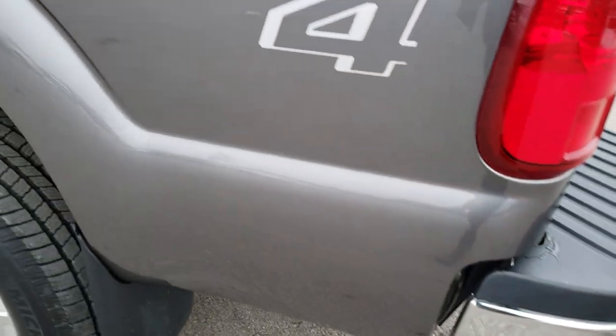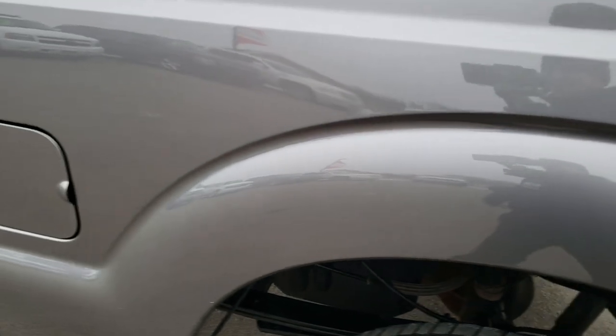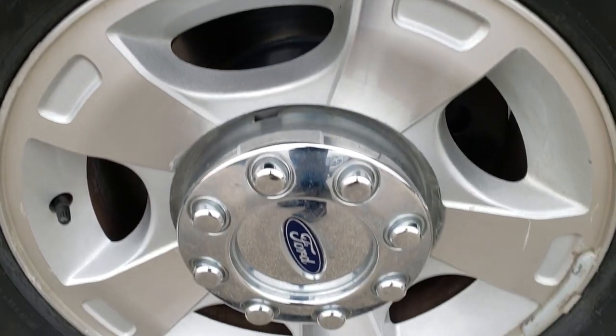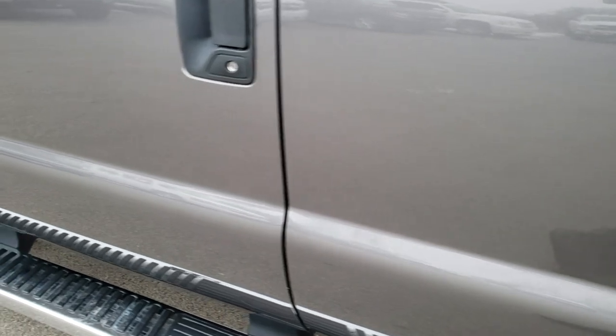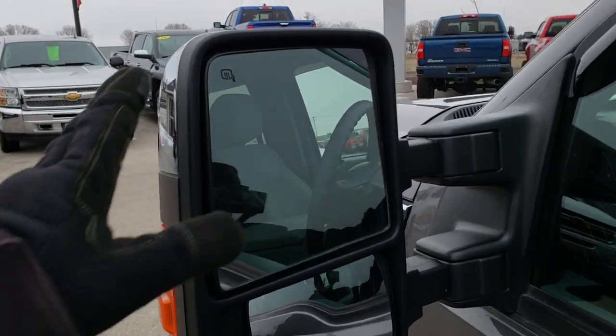As you come around to this side of the vehicle, it's just as clean as the passenger side — no dents or dings in the box here. The back rim is in nice condition as well. Continuing down this side, the doors all look really good — didn't see any dents on them. It has power scope mirrors, heated mirrors, and built-in directional signals. They fold in and telescope out.